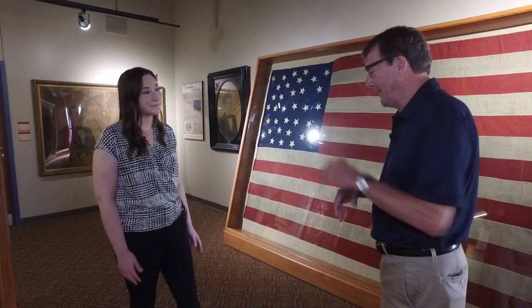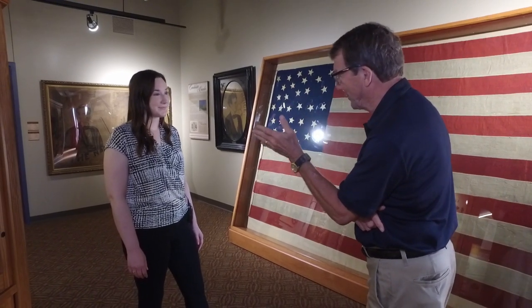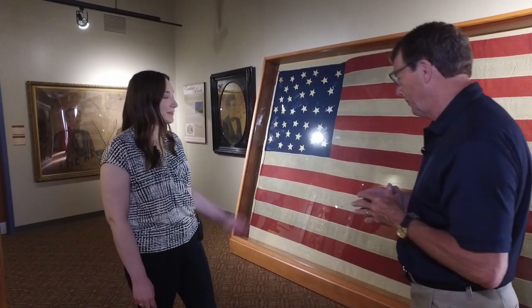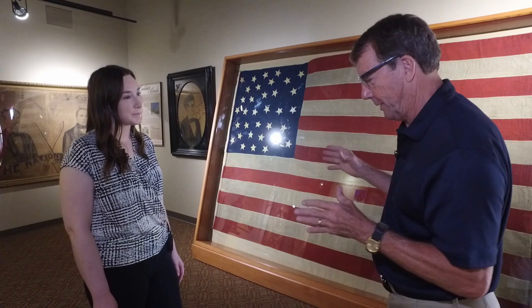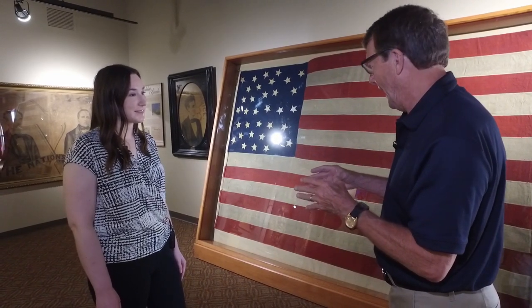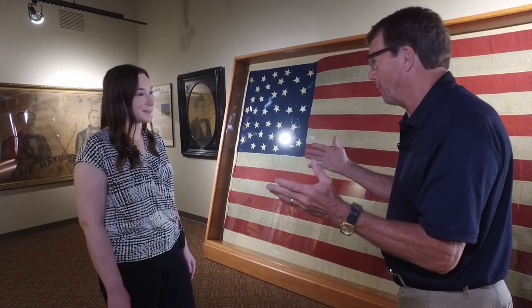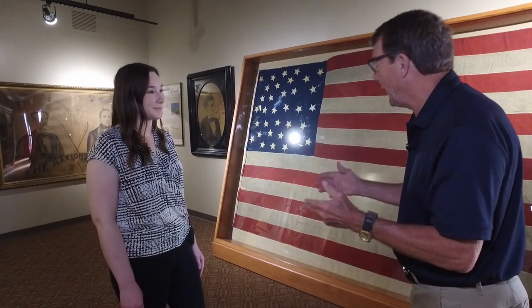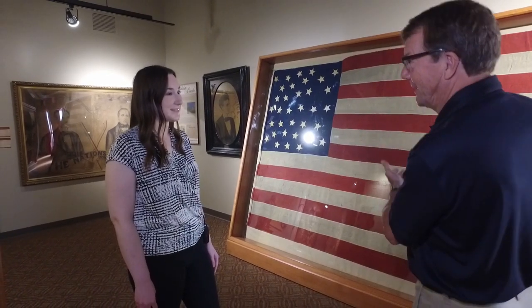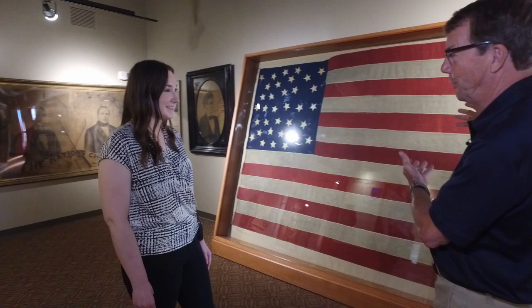Our first stop at the Lincoln Heritage Museum is one of the newer acquisitions, Olivia Partlow, that you have gotten. This is really precious and you're very proud of it. And you should be, because this flag from 1860, during Lincoln's first campaign for president, was made locally here in Logan County. It's been kept all these years and got tattered and torn, and a group brought it to you and you were able to restore it. It's absolutely phenomenal.